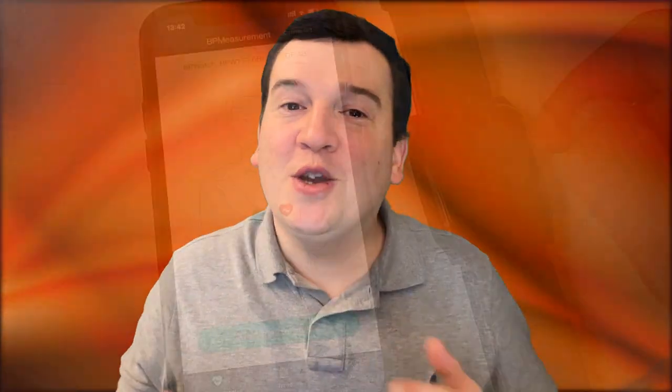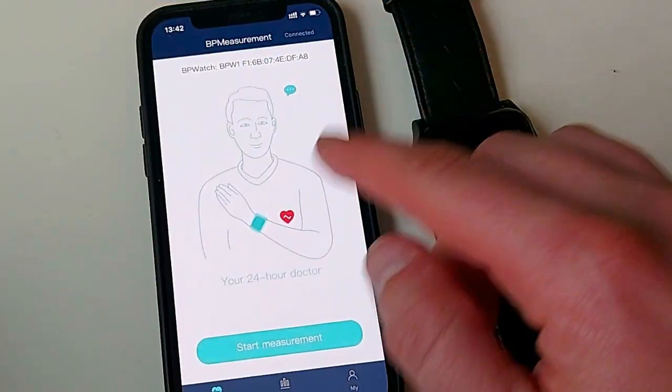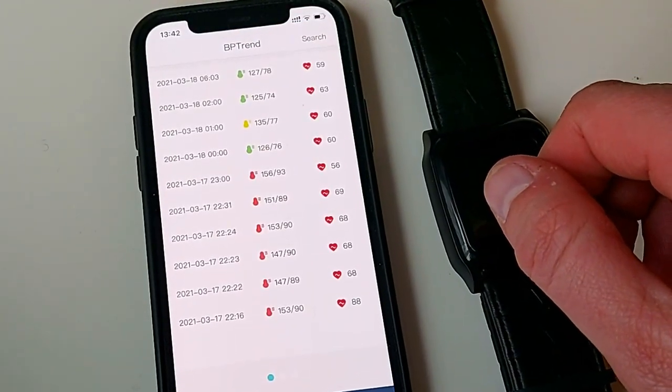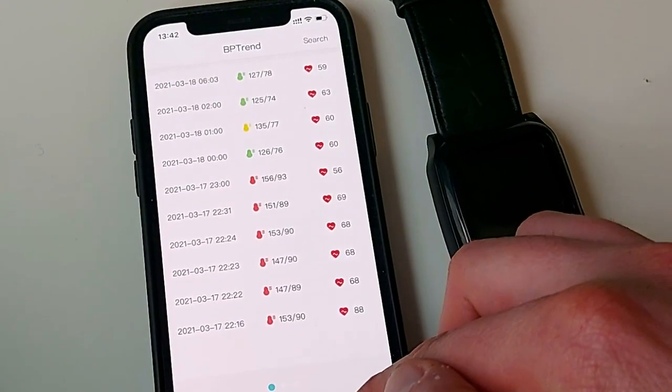The best thing about the King Health app is that there's no difference whether you're installing it on an iOS device or an Android device. So if you have an iPhone, no issue. If you have an Android phone like Samsung, also no issue.